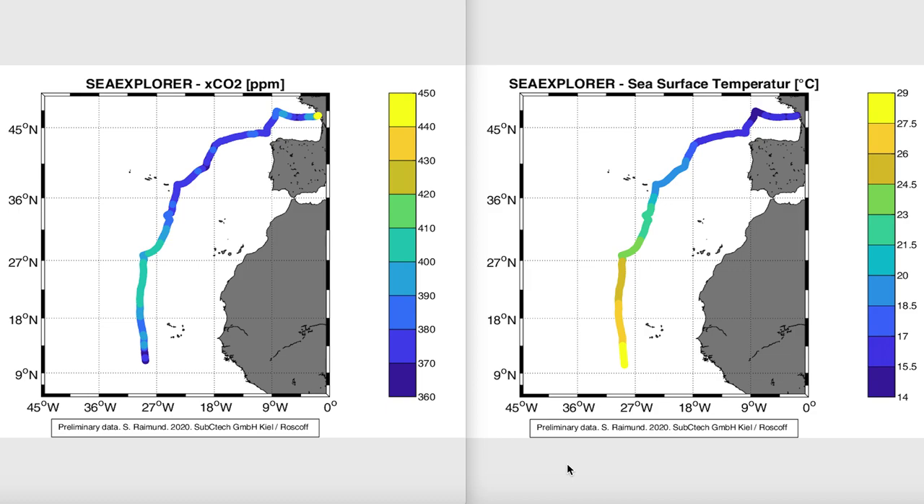What you also see is that for most of the race carbon dioxide has been below 410 parts per million. This is at the moment lower than the actual atmospheric parts per million levels. This would suggest that for most of the race the ocean has been acting as a sink for carbon dioxide.